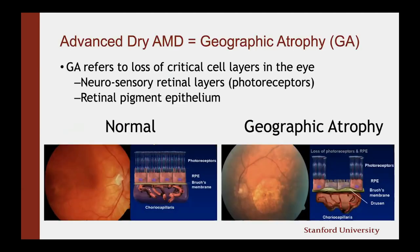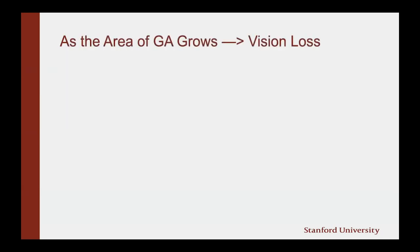To give you a pictorial view of what's happening here, if you look at the bottom left panel, you see a normal eye with a normal cross-sectional cartoon showing photoreceptors — the light-sensing cells of the eye — as well as RPE or pigmented cells in the back of the eye. In GA, on the right-hand panel, you can see that the RPE are starting to die. And because they are starting to die, the photoreceptors — the light-sensing cells — subsequently die as well. This leads to vision loss. As the area of geographic atrophy grows, we end up with vision loss.